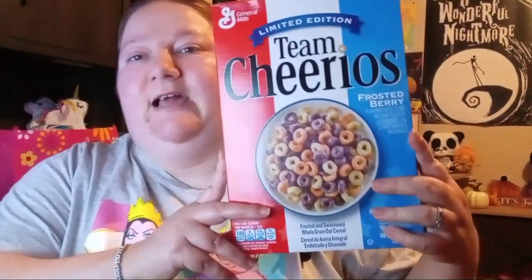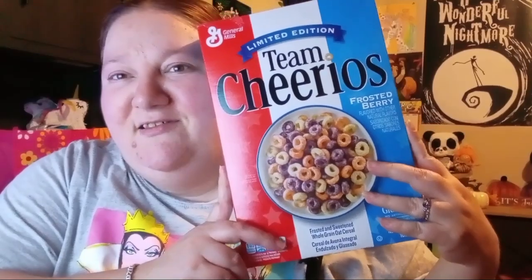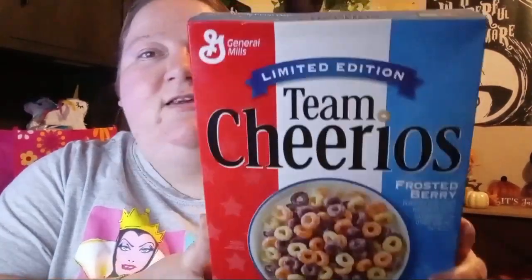The first good item I found — oh, my cat was back there — I found this Cheerios for a dollar twenty-five. It's a limited edition Frosted Berries. It's been a really long time since I found actual name brand cereal at Dollar Tree. I got two boxes because my hubby and my dad will eat the cereal. I'm trying to skip eating cereal for now, but I love cereal.